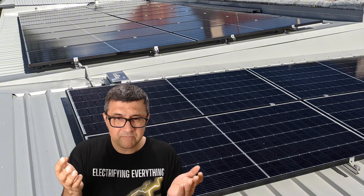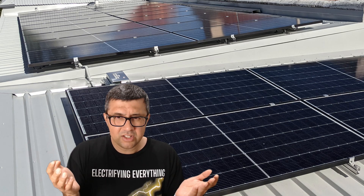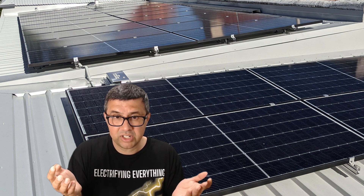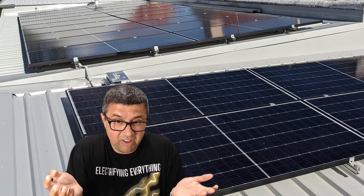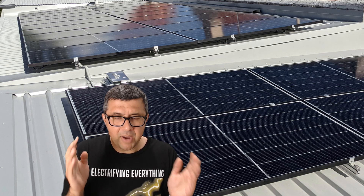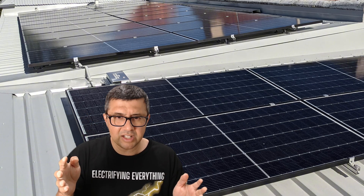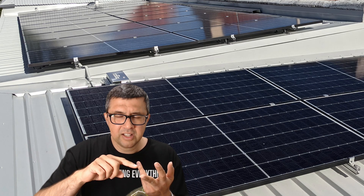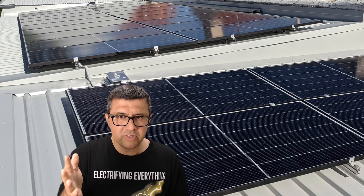I know a lot of big solar installers and I've never heard of Tempo. Can you rely on them being around in five or ten years? Can you rely on their app working in five or ten years? I don't know — maybe they'd be fine. What you should do instead is buy quality first time around, so you don't have to rip the system off your roof in a couple of years because the hardware is underperforming.